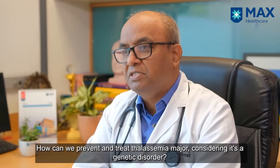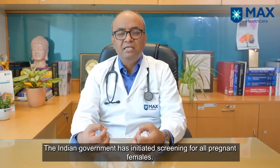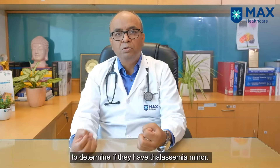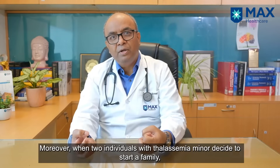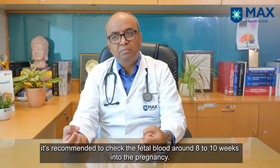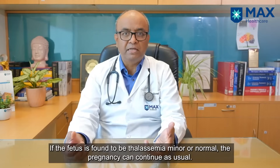How do we prevent Thalassemia Major and how do we treat it? As this is a genetic disorder, we need to do intensive screening. The Government of India has started screening of all pregnant females. But as a society, everyone with low hemoglobin should be checked whether they are Thalassemia Minor or not. Once two Thalassemia Minor individuals marry, whenever they plan to start a family, at eight to ten weeks of pregnancy, the fetal blood should be checked. If it is Thalassemia Major, they can opt for abortion; if it is minor or normal, they need to continue the pregnancy.